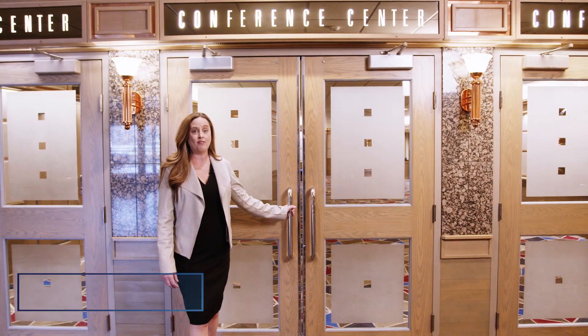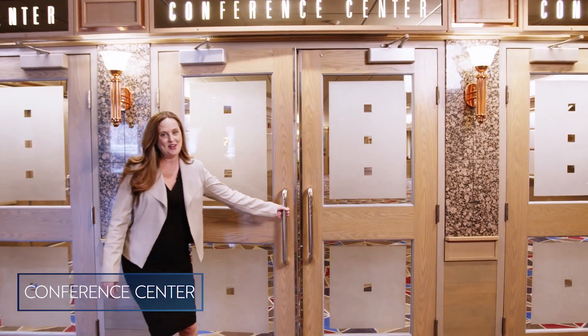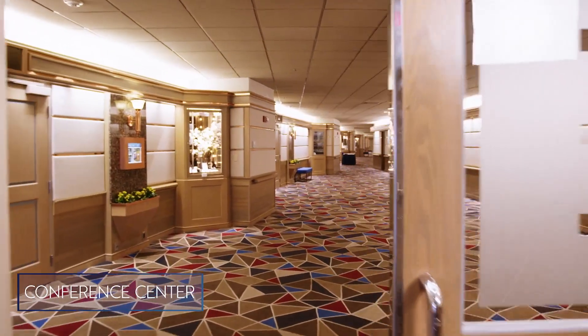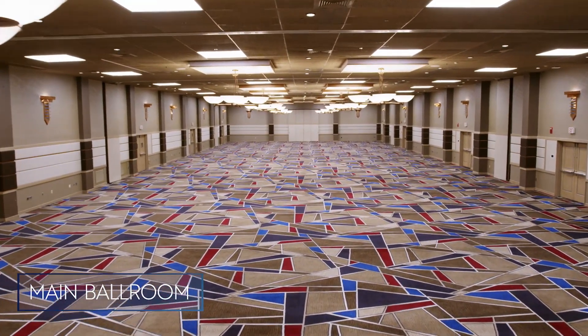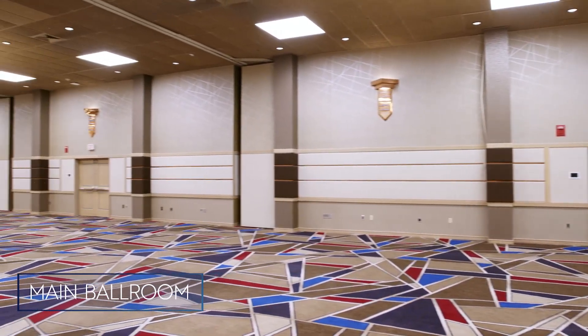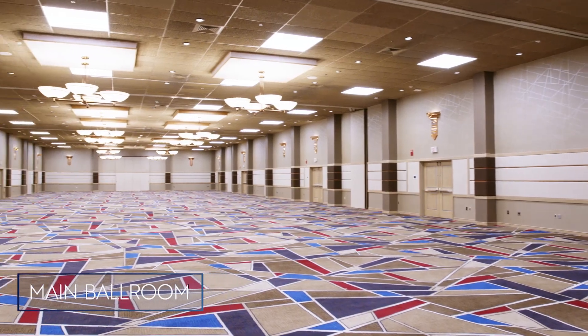Our conference center is located off our main lobby level but very convenient to your guest room. Welcome to the conference center. I'm now standing in our main conference center ballroom that breaks into seven different sections and is a little over 15,000 square feet. You can do your general sessions, breakouts, and meals. We can set it however you'd like, and we also have in-house audio visual and a load-in door for big displays.